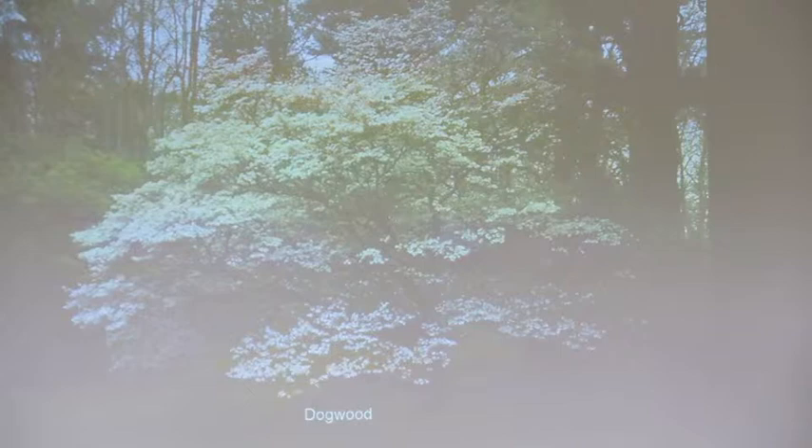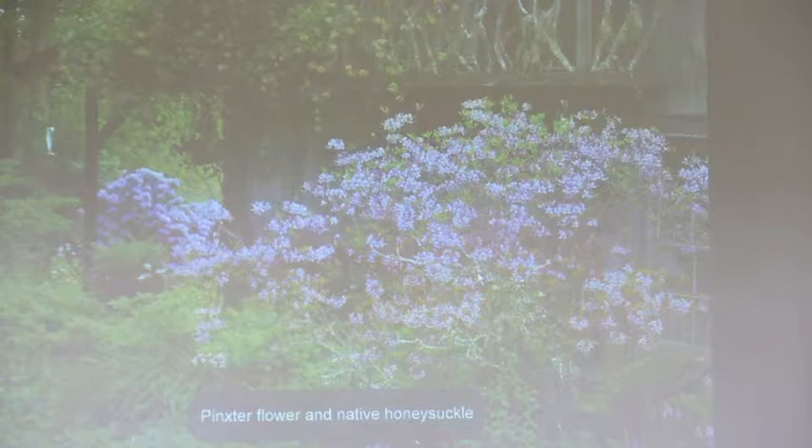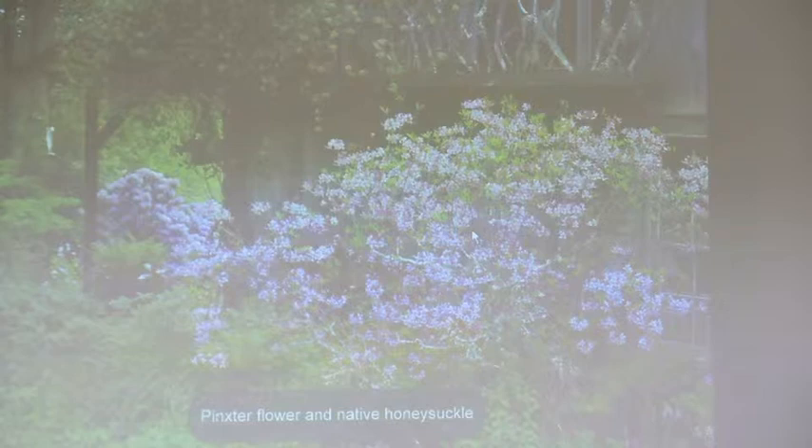Everybody plants dogwoods - you can't find a better tree for form and beauty. Mostly planted for the flowers, but it's the little berries that are really good wildlife food. Kousa dogwood does not substitute - it's beautiful in its own right, but it's not a substitute for the native dogwood as far as wildlife is concerned. This is my house - it really is a four-room hillbilly cabin that my husband built. That's pinkster flower - we rescued that from the dump.